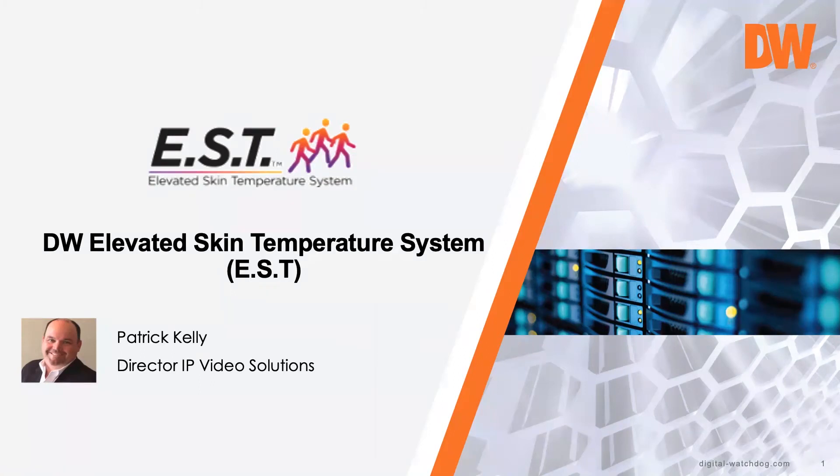Today, we have Patrick Kelly, who's the director of IP Video Solutions for Digital Watchdog and has been around for several decades. Without further ado, good morning Patrick, welcome — the floor is yours. Good morning Michael, good morning everybody. Thanks for joining us. I appreciate the opportunity to work with our partners at ADI, and hopefully we'll provide some useful information here this morning.